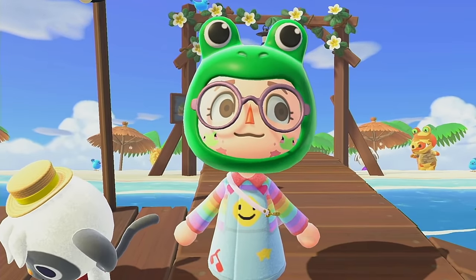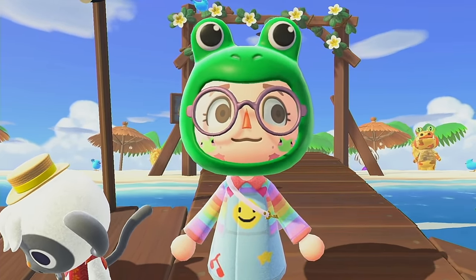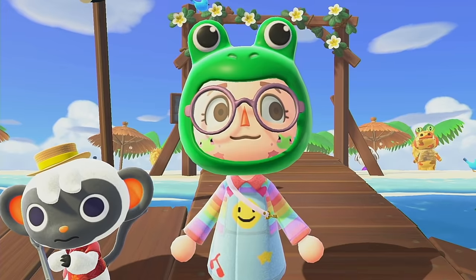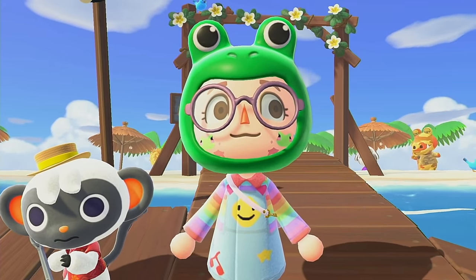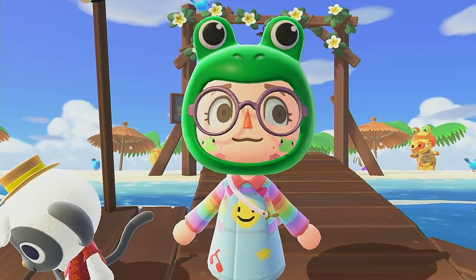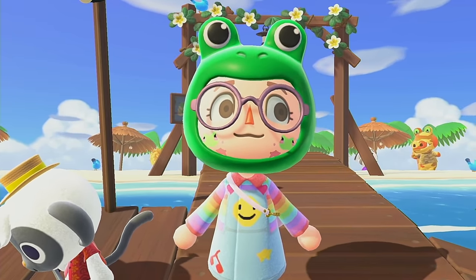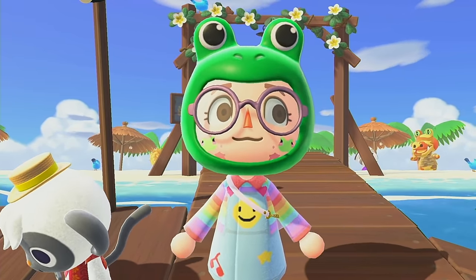I hope you guys liked this video and this build that I did today. I think it came out very cute and I'm excited to finally make progress on Happy Home Paradise. Leave me a comment and a like if you want to see more Happy Home Paradise content. I've definitely been slacking, but let me know down below. Thank you so much for watching and I'll see you in the next one.